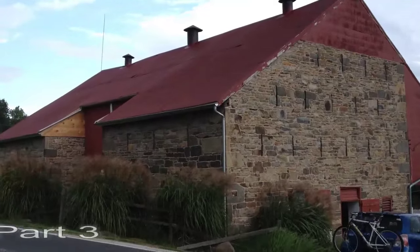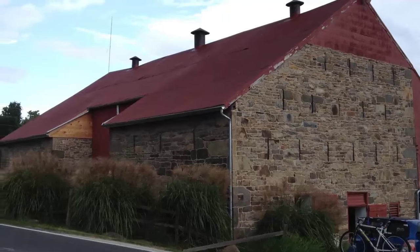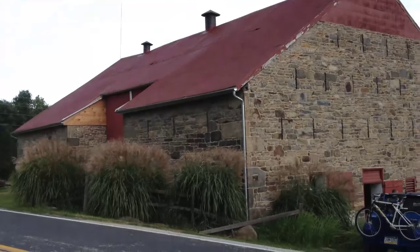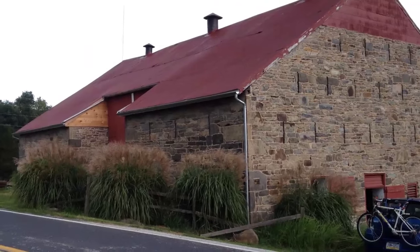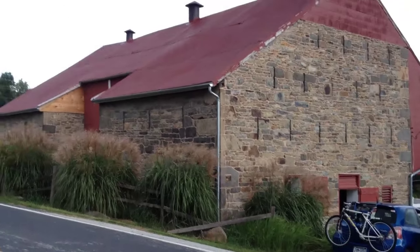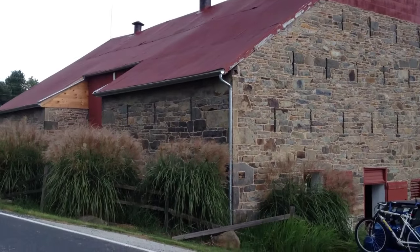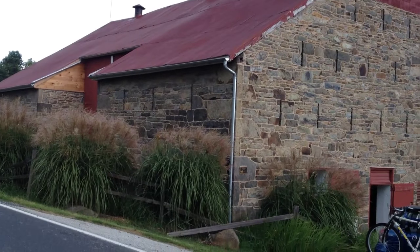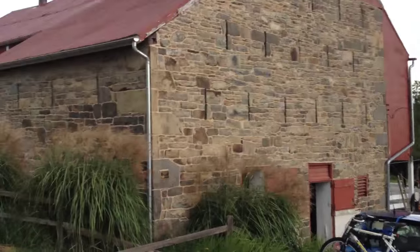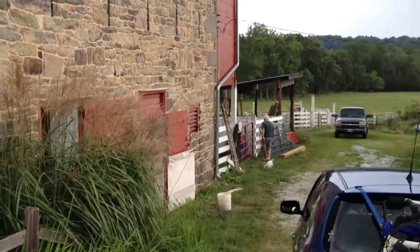In part three, we're looking at the bank barn built in 1830. This is what they call a Schweitzer Pennsylvania bank barn. It's been beautifully restored and repointed. We're going to take a look inside the barn to see the logs that used to be from the original log house that sat out by Middle Creek. I do have permission to do this from the owner.